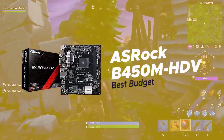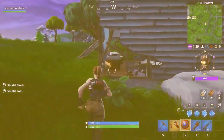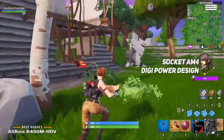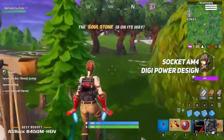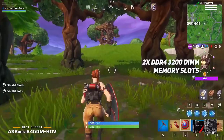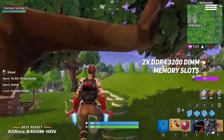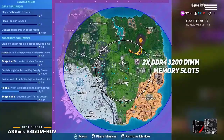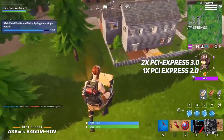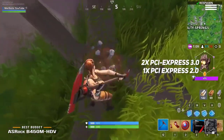Number three on our list is the ASRock B450M HDV, our choice for the best budget gaming motherboard. The ASRock B450M HDV supports CPUs up to 105 watts. There are two DDR4 3200 DIMM memory slots supporting up to 32 gigabytes to get the fastest and smoothest possible performance to match your gaming needs. You will also have two PCI Express 3.0 slots and one PCI Express 2.0 slot for modern graphics cards and other components.